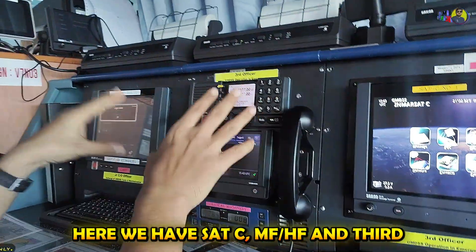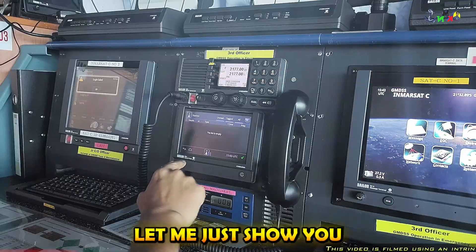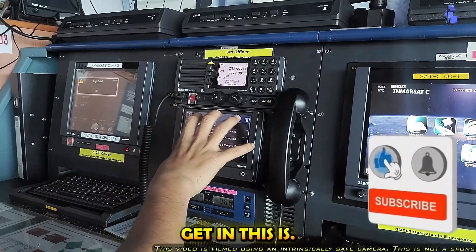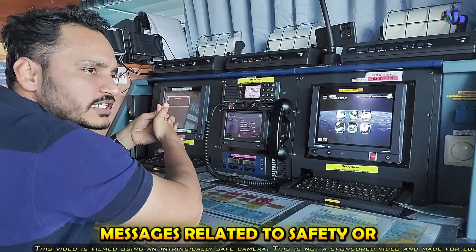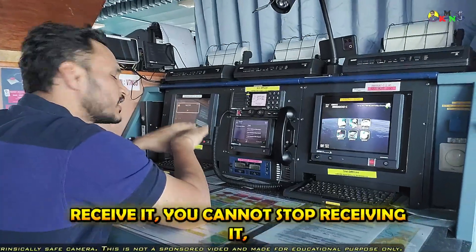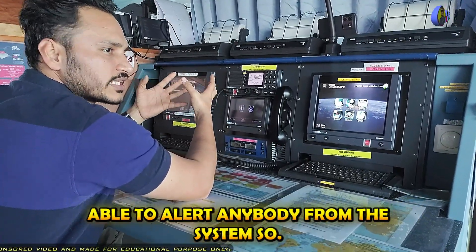Over here we have SATC and MFHF, and the third thing at this console is Navtex — from which you will be receiving information but will not be able to send. The range of this Navtex is 500 nautical miles. You can select the coast stations in range and select which types of messages you want to receive, such as safety-related messages. However, certain messages — especially those related to distress — cannot be deselected; you will always receive them. You cannot stop receiving distress messages, but you cannot send any distress alert from this system. It is only for receiving information.